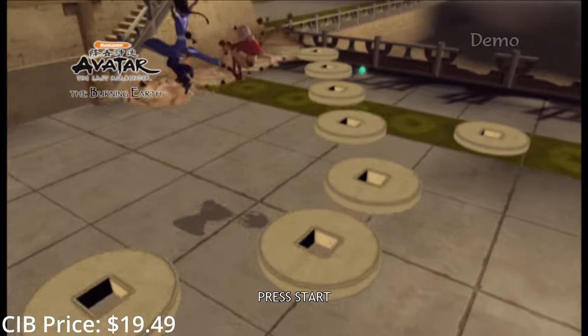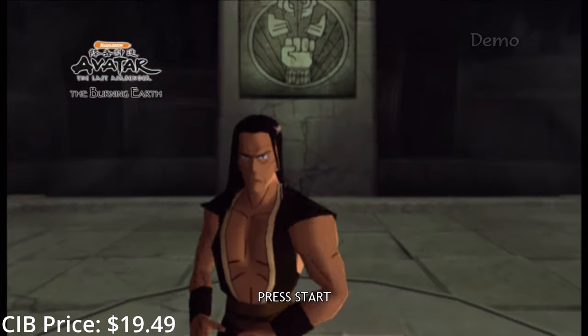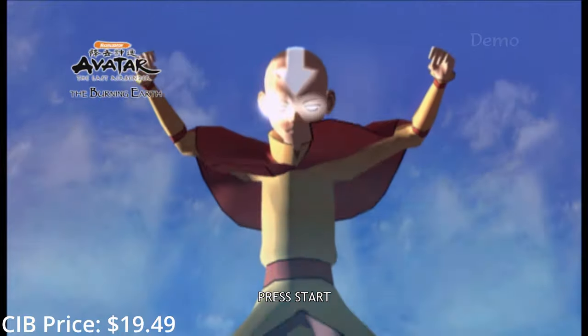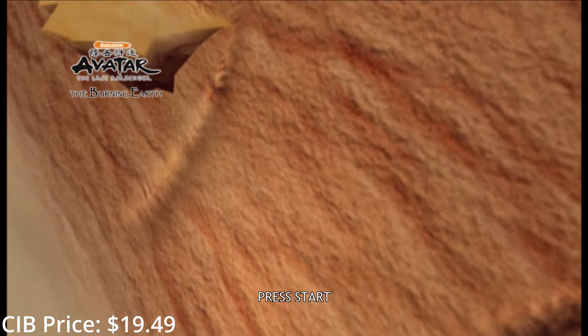Avatar: The Burning Earth is a funny title because for a while it was one of the most expensive games on the system, and that's because Achievement Hunters nabbed it due to your ability to get a thousand gamer score in the first five minutes of the game — you just needed a high enough combo in the tutorial. Thankfully the price has come down a lot, because it's still a fun co-op beat-em-up, though it was sorely in need of polish.